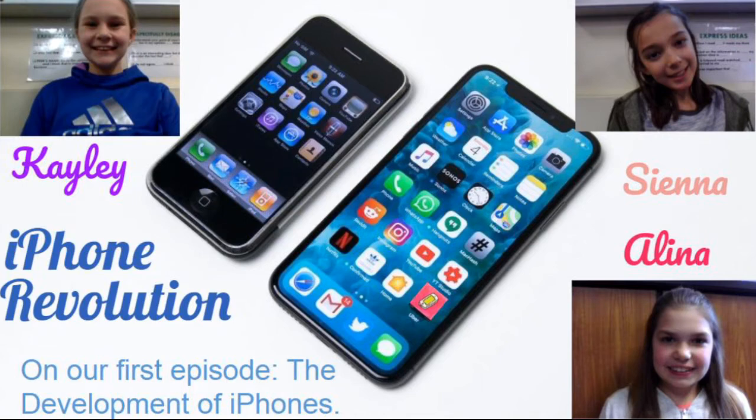On our first topic, we will be talking about the original iPhone versus the newest iPhone. So we did some research to see what the original iPhone was like. Here is what we found. According to historycooperative.org, the device was introduced as an iPod with a wider screen controlled by touch instead of physical buttons. In short, it was a mobile phone and a device to communicate with the internet.